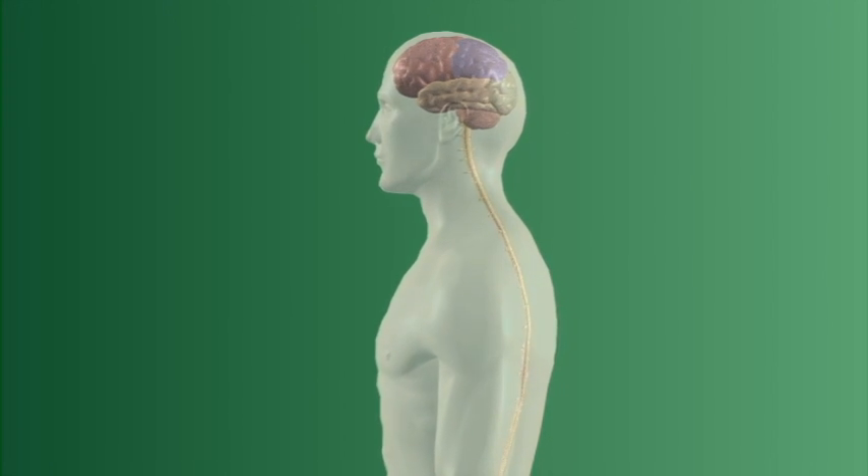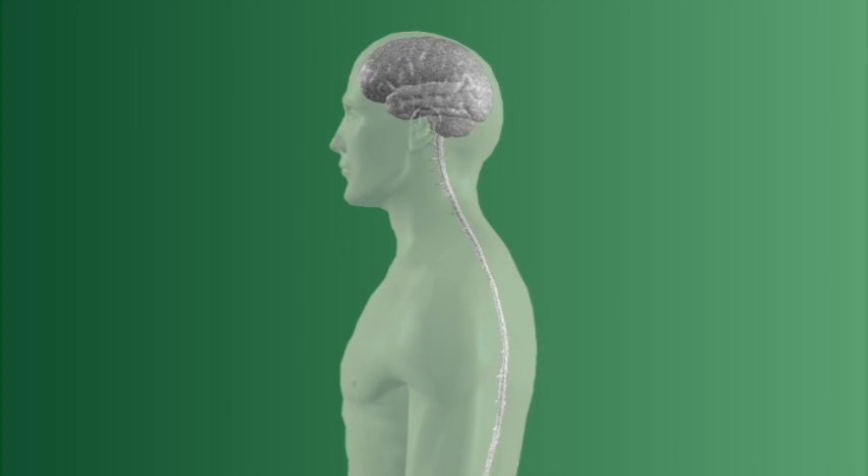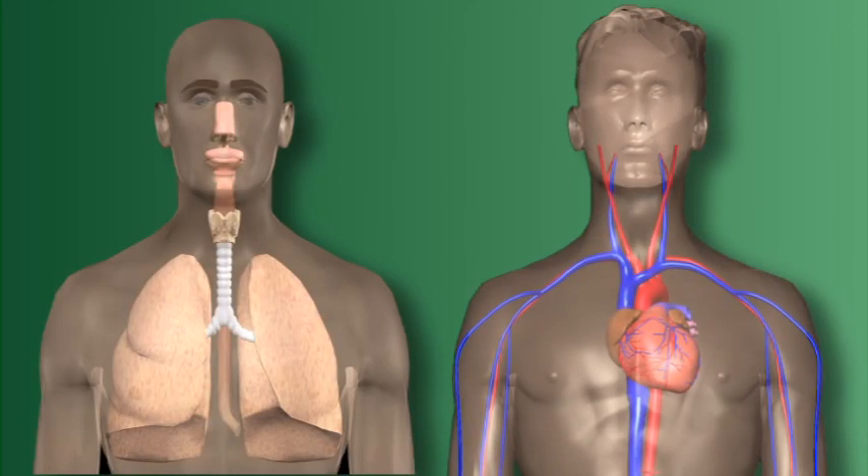Some cells, like those found in the brain and central nervous system, are most sensitive to a lack of oxygen and will die within a matter of minutes. The two primary systems responsible for the delivery of oxygen to the body are the respiratory and circulatory systems.